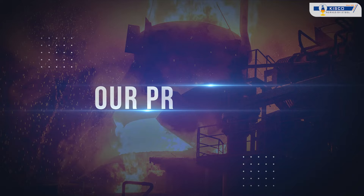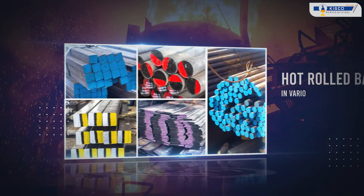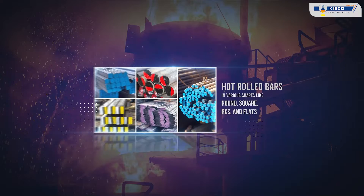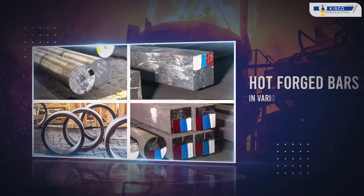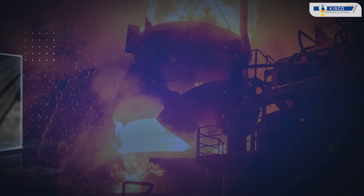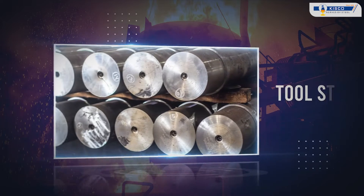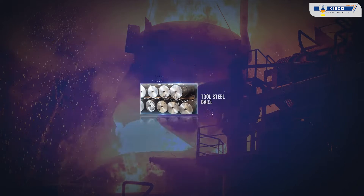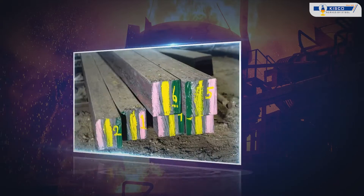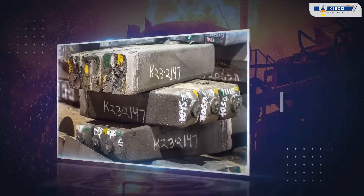At KISCO, we deliver a range of high quality steel products including Hot Roll Bars in various shapes like Round, Square, RCS and Flats; Hot Forge Bars in various shapes like Shafts, Flats, Gears and Rings; Bright Bars which can be peeled or cold drawn; Tool Steel Bars; Die Steel Flats and Blocks; Alloy Steel Billets; and Forging Quality Ingots.